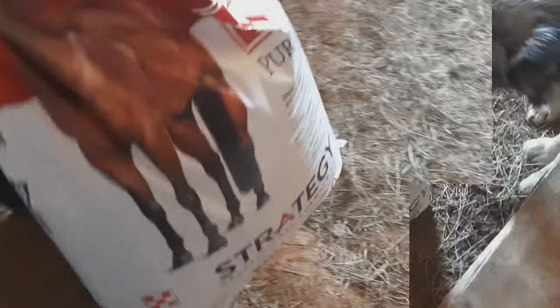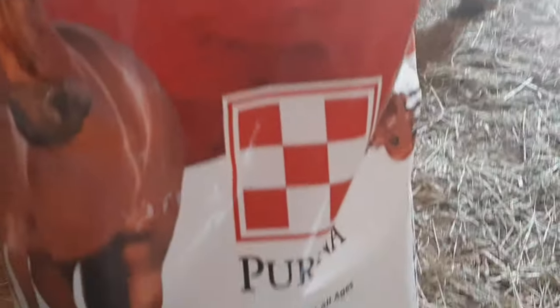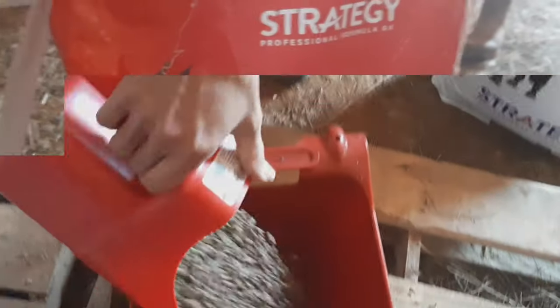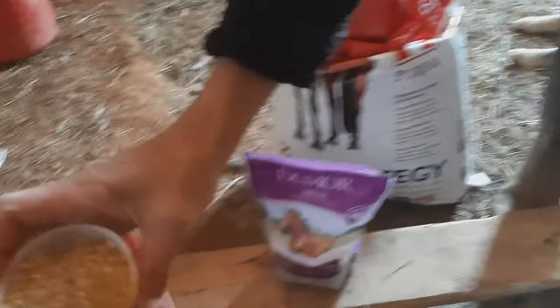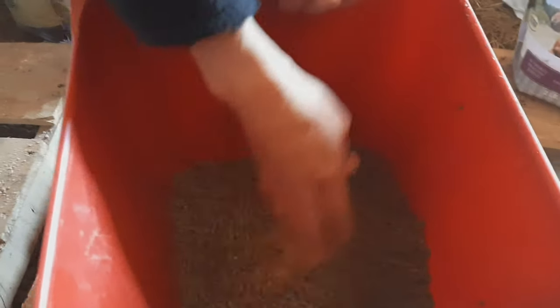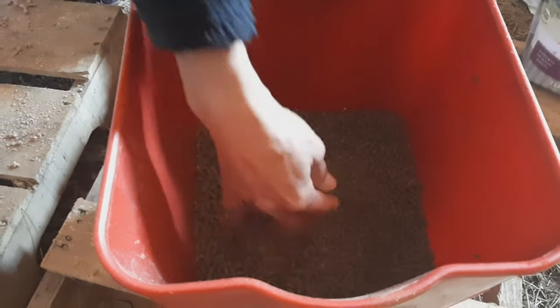We've been recently giving Liberty this Purina Strategy formula, and it's good for the digestion and it's been really helping her. Let me mix it together for her, because she's a picky horse and she can taste different flavors.